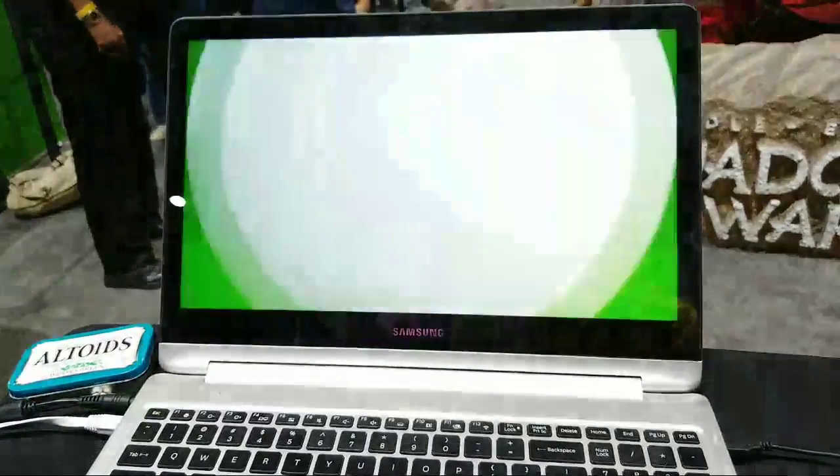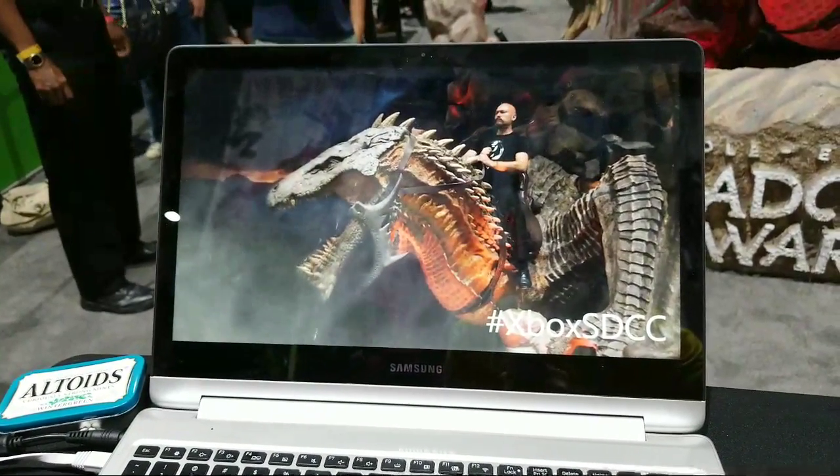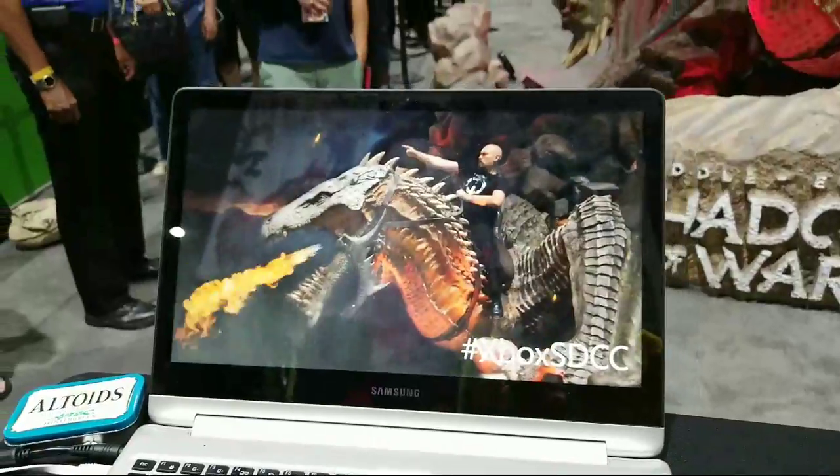This is what the game looks like — the dragon breathes fire. That is pretty cool! So if you want a fire-breathing picture, stop by the Xbox booth at San Diego Comic-Con.